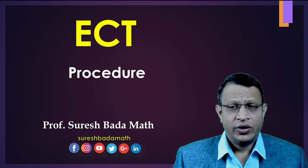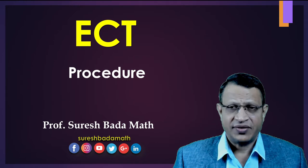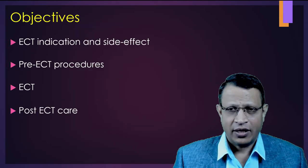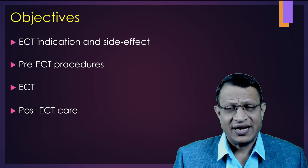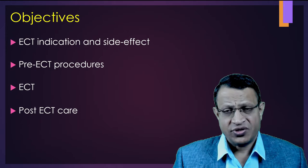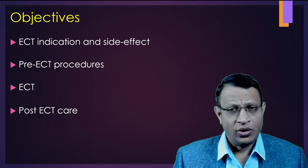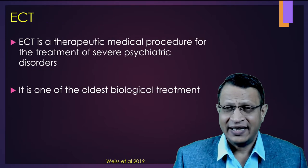Hello friends, today we are going to discuss about electroconvulsive therapy procedure. I am Dr. Suresh Bhadamath, professor of psychiatry working at Nimhans Bangalore. In this video, I'll be discussing about indications and side effects of electroconvulsive therapy, what are the pre-ECT procedures you should do, how to give ECT, and finally how to provide post-ECT care.